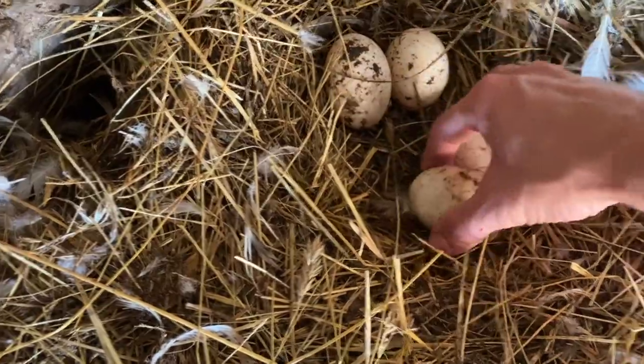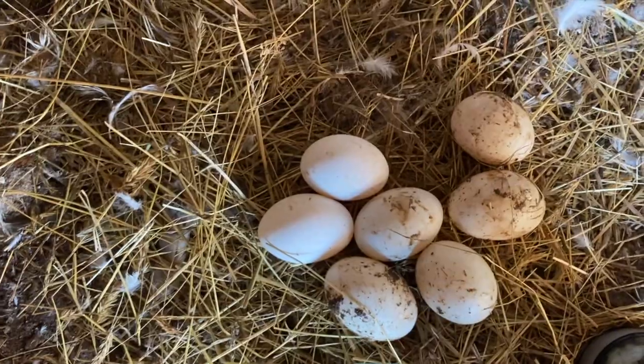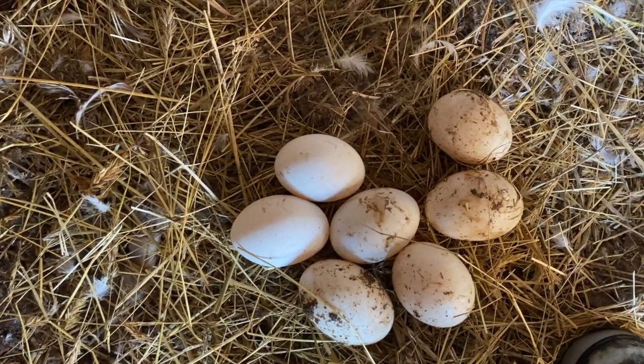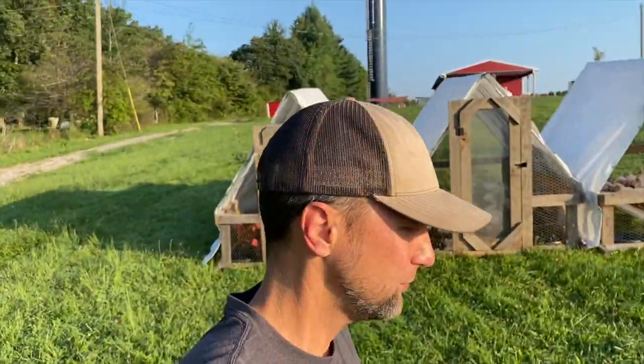Normally it's been three or four eggs, and we have seven today — so getting good! Let's move on.